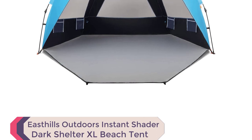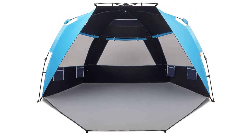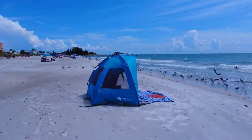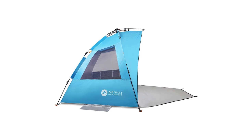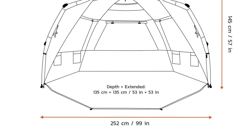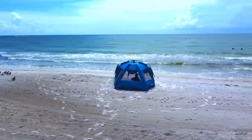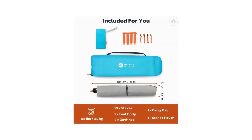Number 3: East Hills Outdoors Instant Shader Dark Shelter XL Beach Tent. Looking for the best family beach tents for an ultimate sun-soaked getaway? Look no further than the East Hills Outdoors Instant Shader Dark Shelter XL Beach Tent. This innovative tent is a true game-changer with dark shelter coating, blocking 97.5% of UVA and UVB rays, UPF 50+, while eliminating 90% of direct sunlight — a family oasis on the beach. With a super-spacious interior, 99-inch W x 53D x 57H, and a 53-inch front porch, it comfortably fits four to six adults. Setup is a breeze with the patent-pending opening mechanism, saving time and effort.